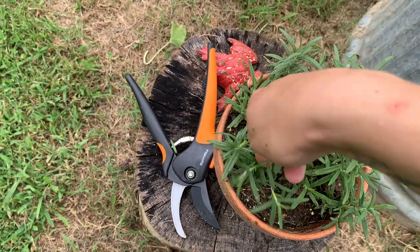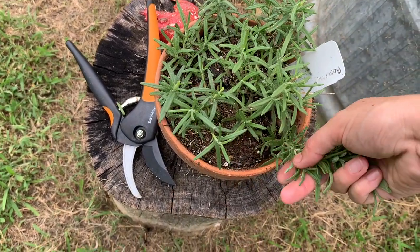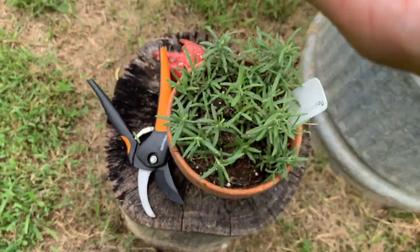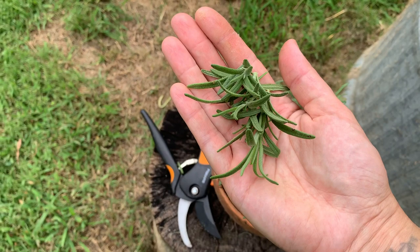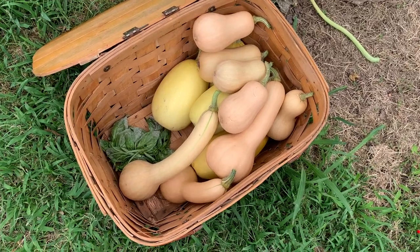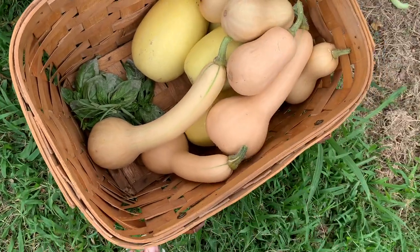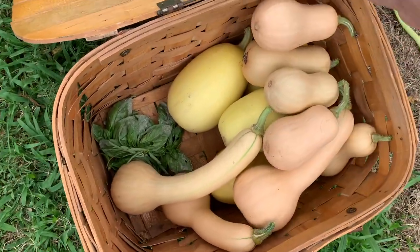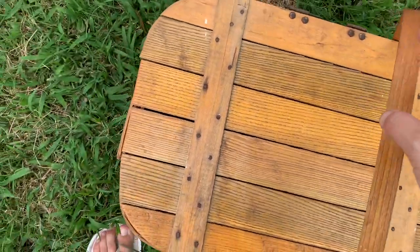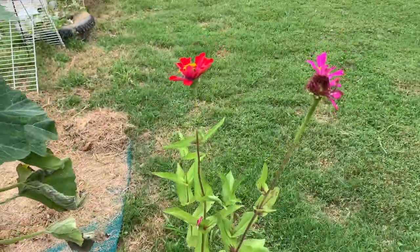Just pick the rosemary like that. I probably need to transplant some over by those lemon cucumbers and into other parts of the garden because I think it would help deter bugs and pests. It just smells so good — you need to grow some fresh rosemary in your garden. I'd say it's a pretty good amount. I'm sure there are several more squashes that will come on before the end of the season, but let's head over to the watermelon patch — I think there's one or two that are ready to harvest.